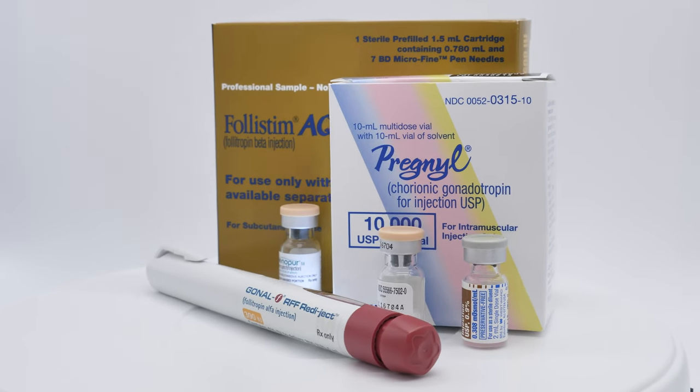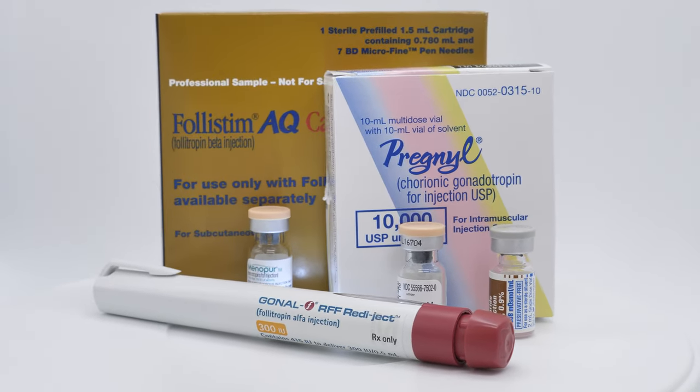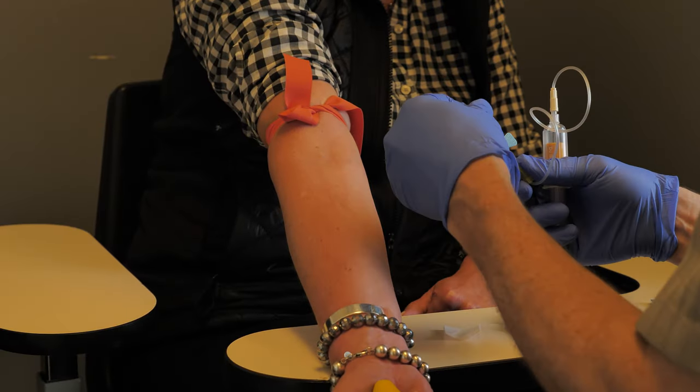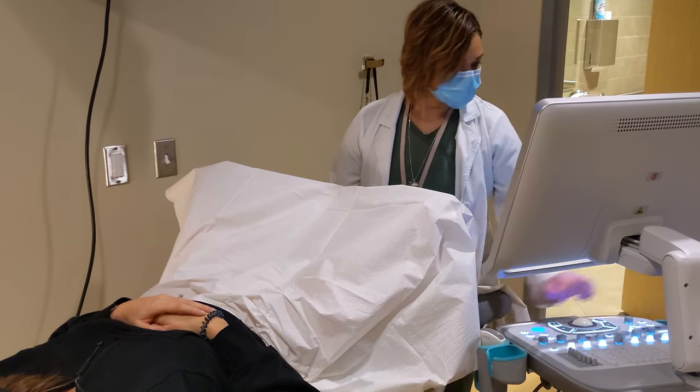Superovulation with fertility injections and IVF have many similarities. They both use the same kinds of medications — fertility injections — and they are both monitored in the same way. While the injections are being given in the evenings, monitoring using blood tests and transvaginal ultrasounds are performed every few days. The length of time that the fertility injections are given is also similar, usually between 8 and 13 days.